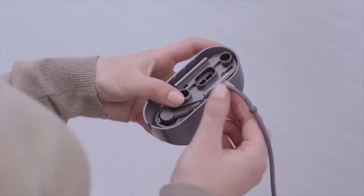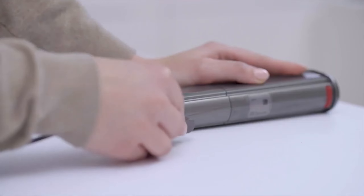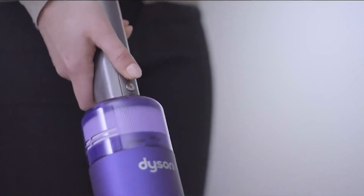Despite having the highest price tag, this cordless stick vacuum also has the smallest bin size. This cordless vacuum cleaner might be best suited for a studio or small apartment over a larger space, as the dirt canister filled up quickly despite working well.